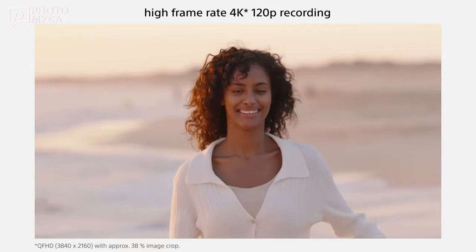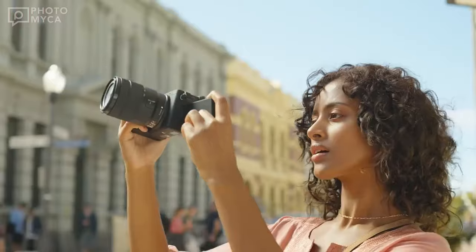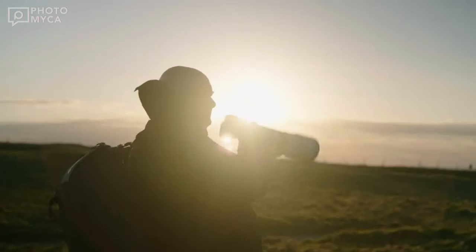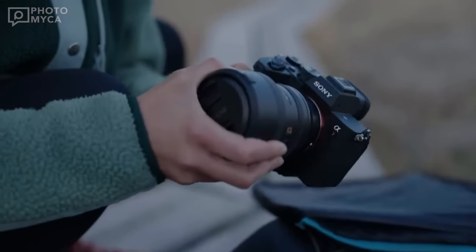That's all for today's video. What do you think about the potential features of the Sony A7 V? If you've watched this far, don't forget to like the video and subscribe to the channel. As soon as there is new information in the camera industry, we share it with you. Until next time, happy shooting!